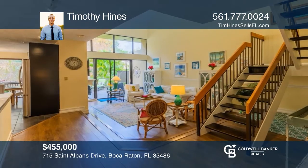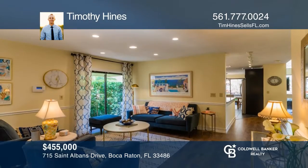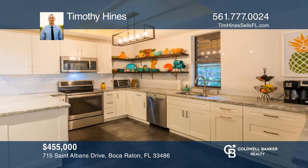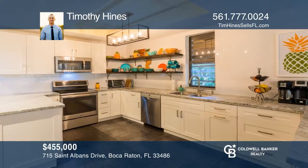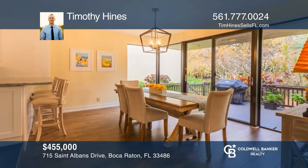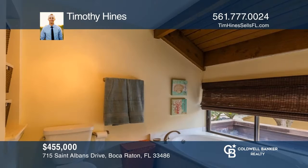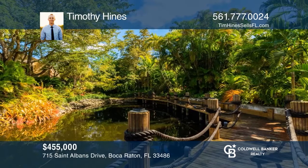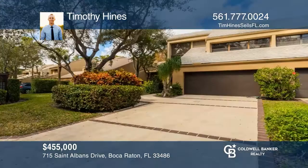Welcome to Land's End. This gorgeous, fully updated and remodeled, two-story end-unit, move-in-ready townhome features a bright and open floor plan and spacious bedrooms. There is a remodeled kitchen with stainless steel appliances, granite countertops, custom wood cabinetry, and newer floors. Sliding glass doors surround the breakfast room, ready for indoor-outdoor living. The master bedroom has a spacious tub and dual sinks, plus a balcony with water views. Think this could be your dream home? Take the first step by calling Timothy Hines today.